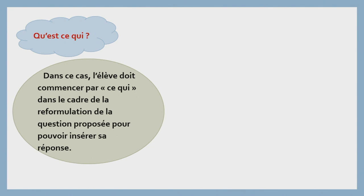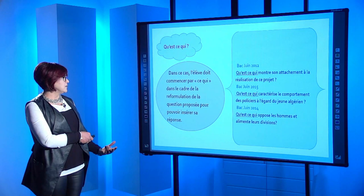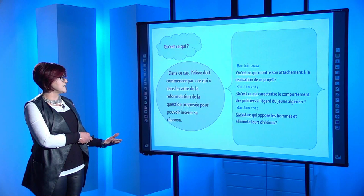Quatrième exemple : « Qu'est-ce qui ? » Dans ce cas, l'élève doit commencer par « ce qui » dans le cadre de la reformulation de la question proposée pour pouvoir insérer sa réponse. Bac juin 2012 : « Qu'est-ce qui montre son attachement à la réalisation de son projet ? » Juin 2015 : « Qu'est-ce qui caractérise le comportement des policiers à l'égard du jeune algérien ? » Bac juin 2014 : « Qu'est-ce qui oppose les hommes et alimente leur division ? » L'élève commencera sa réponse par « Ce qui montre son attachement », « ce qui caractérise le comportement des policiers », ou bien « ce qui oppose les hommes et alimente leur division ». Ce n'est pas un travail de repérage, faites attention à ça.